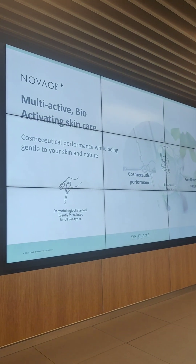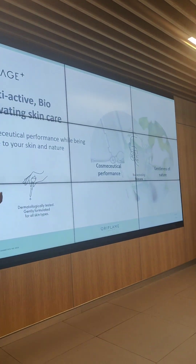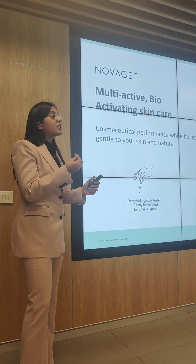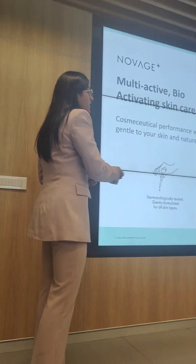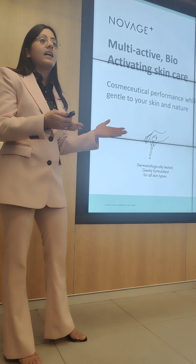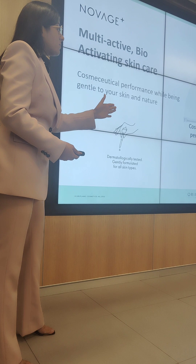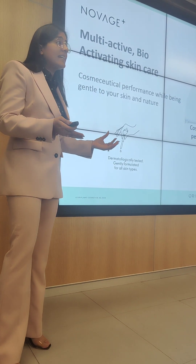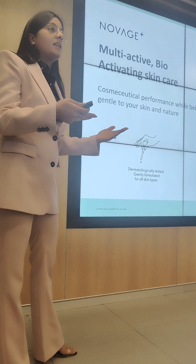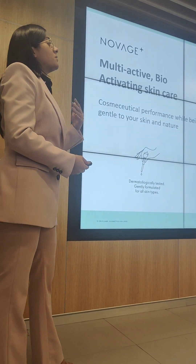We have multi-active bio-activating skincare, and it has cosmoceutical performance. Cosmoceutical means cosmetic products with pharmaceutical ingredients. So basically, whatever ingredients we are adding in products, they are backed up by science — they have all definitions and understandings about how they benefit your skin. So these are not just basic products. This is gentle to nature too. Your skin needs to reset, repair, and strengthen. Plus means more — so we have more and better formulations and better ingredients. All products are dermatologically tested.